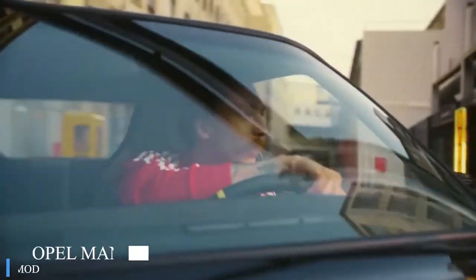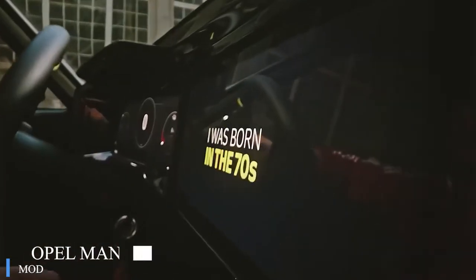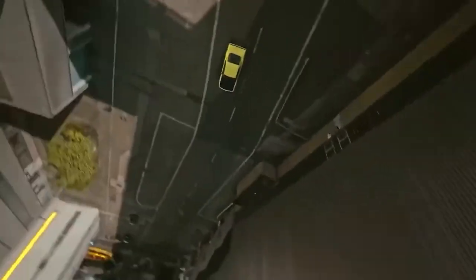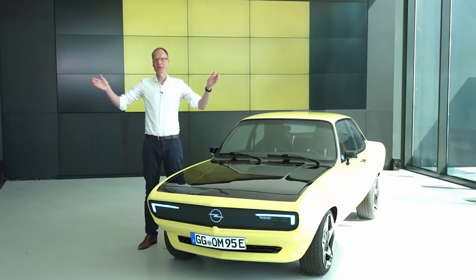The GTE from the 1970s was used to create this concept, giving it a completely new mod look. Of course, the modifications have affected the technical features as well. The Opel Manta GSC Electro Mod has a 147 horsepower electric motor. It was decided to keep the manual four-speed gearbox to keep the spirit of the past era.